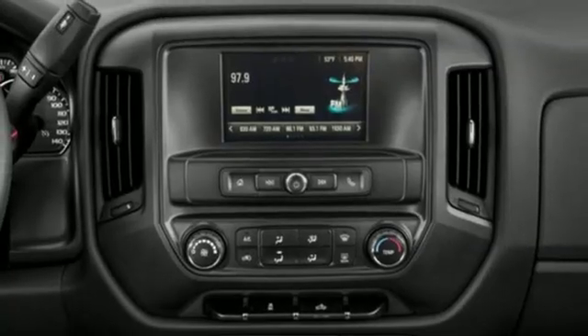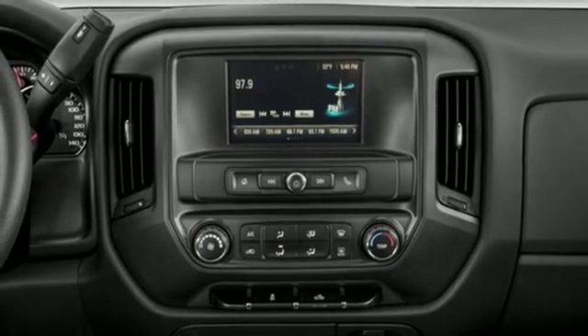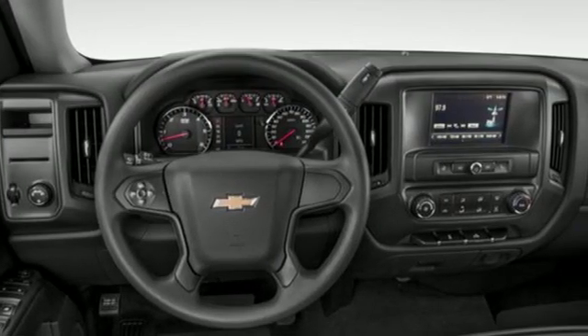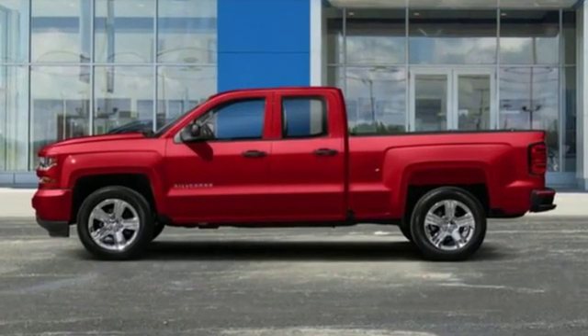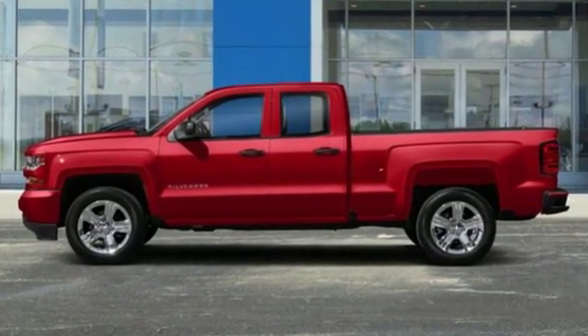Aluminum wheels, gas pressurized shocks, and power heated mirrors. There's more than a century of ingenuity and significance in every Chevy. You need to drive it to believe it. See it for yourself today.